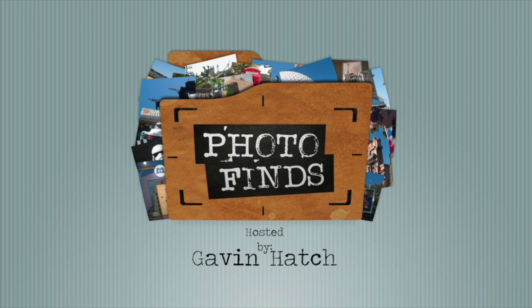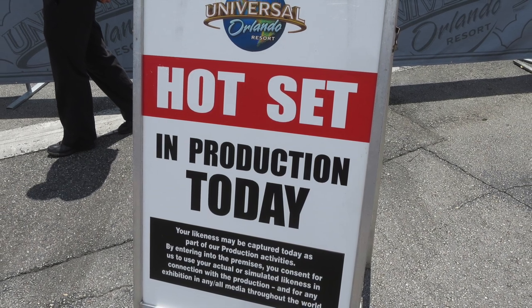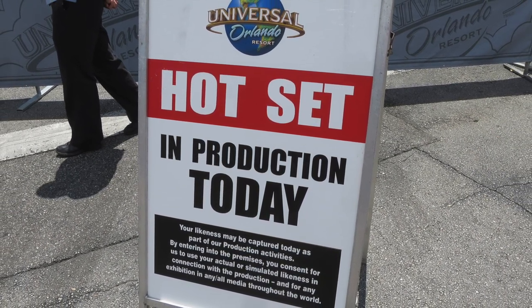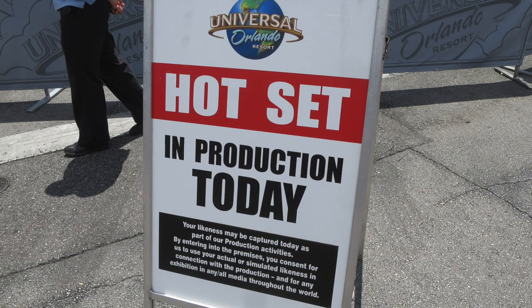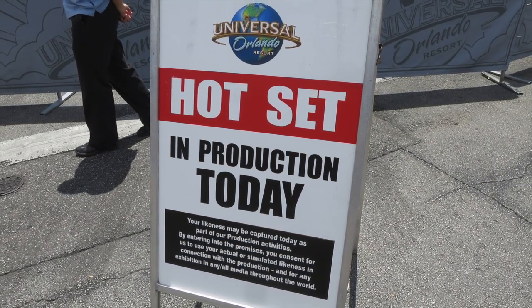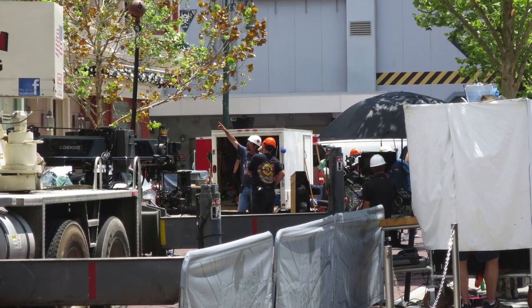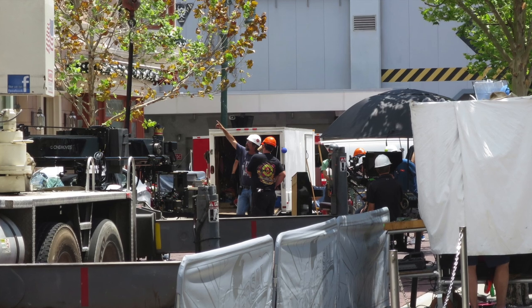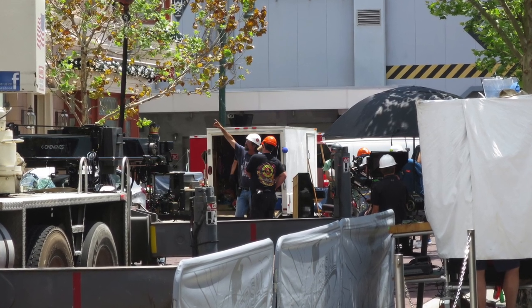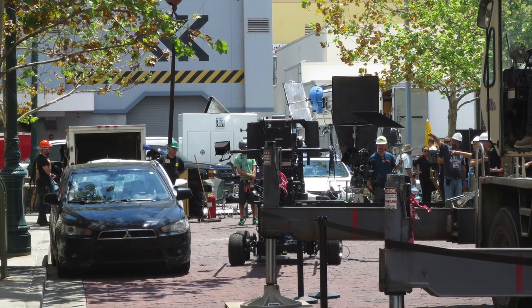This week we're over at the Universal Orlando Resort, so let's get started in Universal Studios Florida. As you can see, there was some production taking place in the streets of New York over in the park, and this is something that a lot of people don't realize still takes place almost on a daily basis at Universal. It is still a real working production facility for movies, TV shows, and commercials.